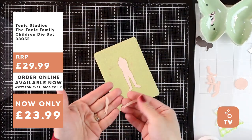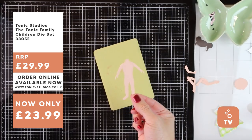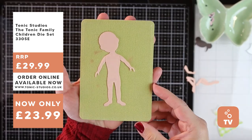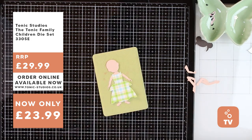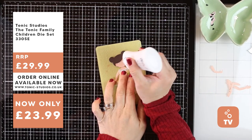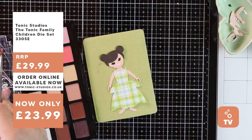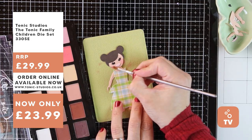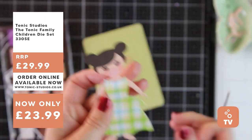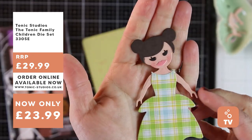Once you have all your die cuts, start assembling the character. My biggest tip is to start with the larger die cuts first — adhere the arms to the body, then the head, then start adding details. I like to add the head a little bit tilted so it doesn't look rigid — it looks more happy. Then add the dress, hair, and eyes. I'm going to add a hint of pan pastels to the cheeks — if you don't have those, you can use eye shadows — and apply a touch of color.